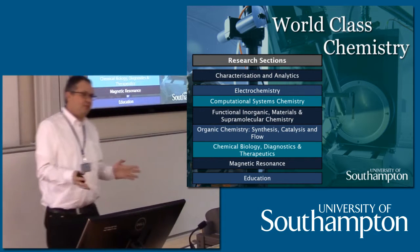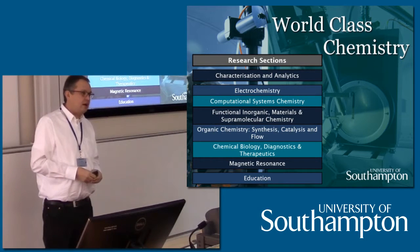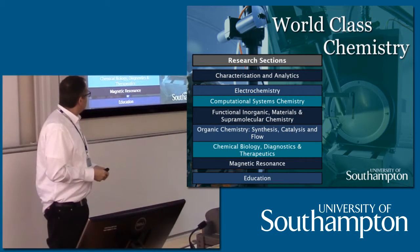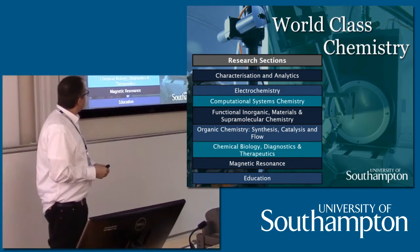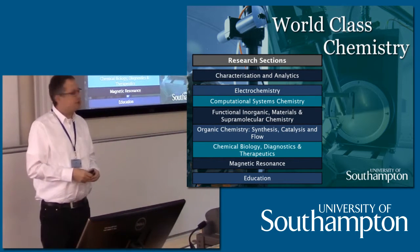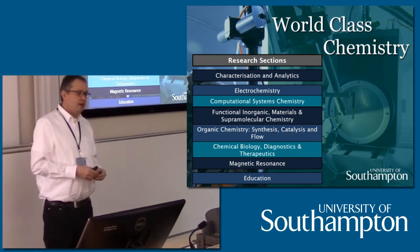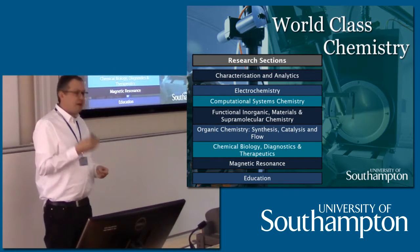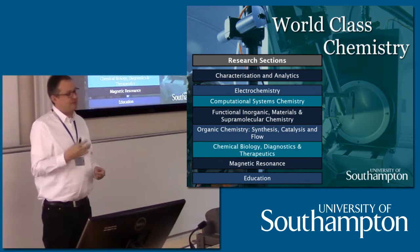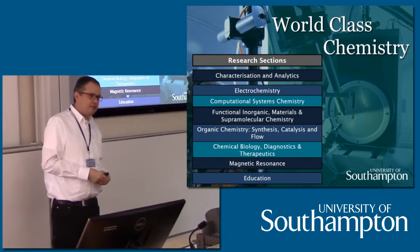The reason to show you that is just to illustrate that we span the whole breadth of chemistry here in Southampton. We also have two cross-cutting sections: characterization and analytics, and a chemical education research section headed by Professor David Reed, who does research into pedagogical methods of delivering chemistry education. So they enhance the way that we teach chemistry within the department.